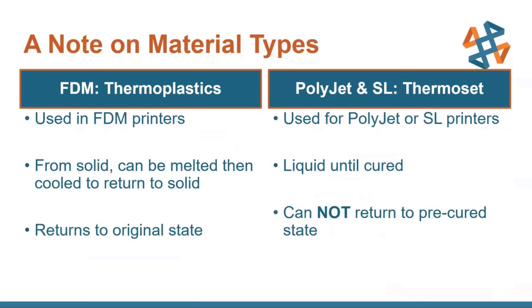Just remember that thermoplastics can be melted down and reused, while thermosets cannot be melted — which makes them higher temperature durable. They won't melt, but they will burn or turn into ash.